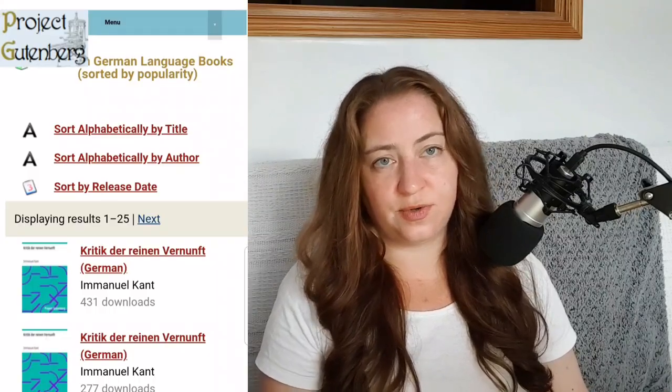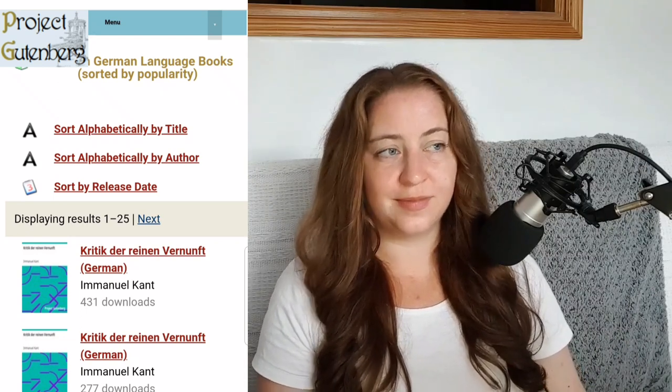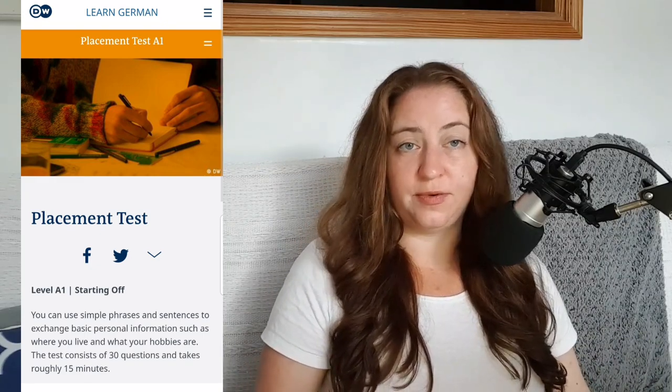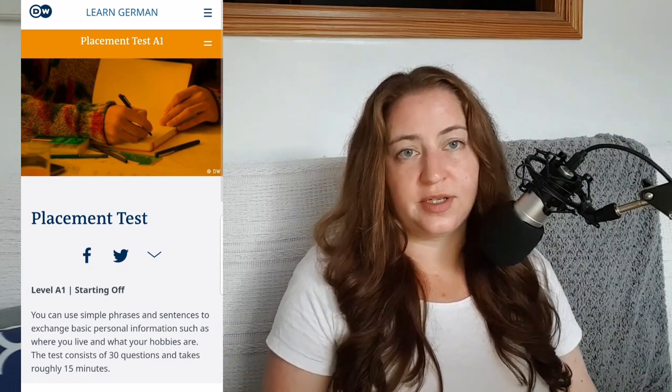There's also a German dictionary and German translation tool that might come in handy — I've included links to those. There's also a long list of German texts, mostly from the Gutenberg Project, that you can read or print out. I have a link to a German pronunciation checker so you can check your pronunciation and get instant feedback on whether you're pronouncing words correctly. Finally, you'll find links to online quizzes from DW, Deutsche Welle, to test your German and get a placement for your level.